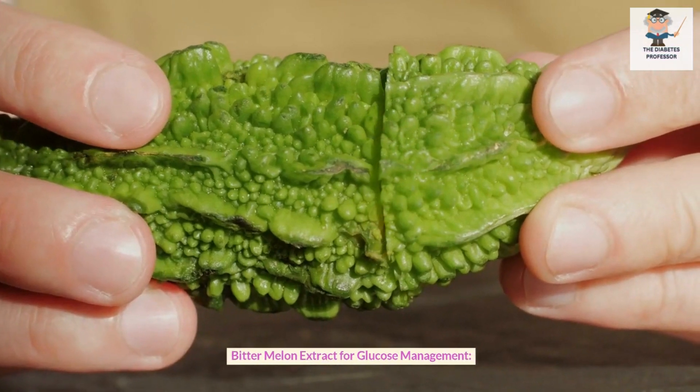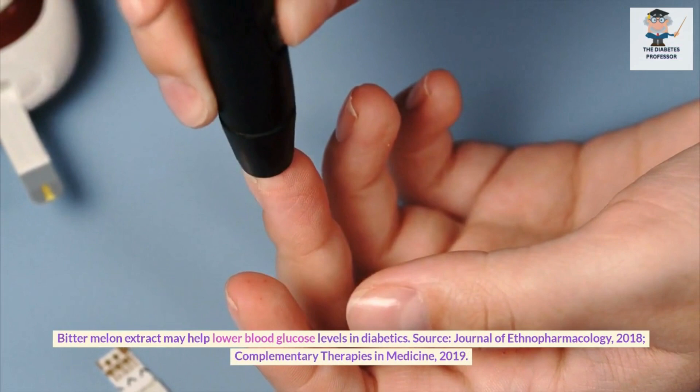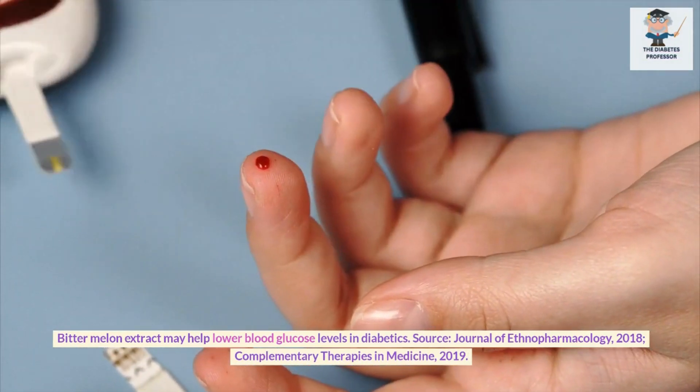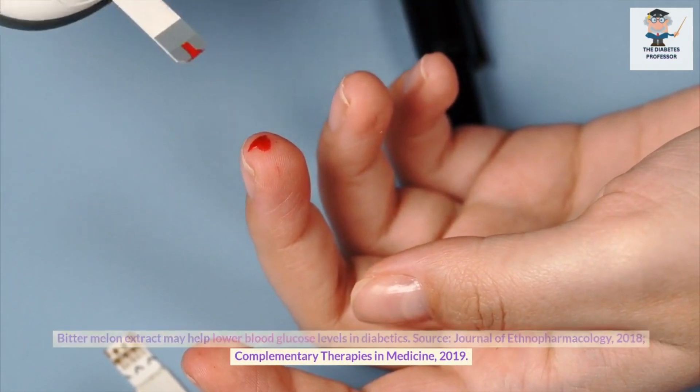Bitter melon extract for glucose management. Bitter melon extract may help lower blood glucose levels in diabetics. Sources: Journal of Ethnopharmacology, 2018; Complementary Therapies in Medicine, 2019.